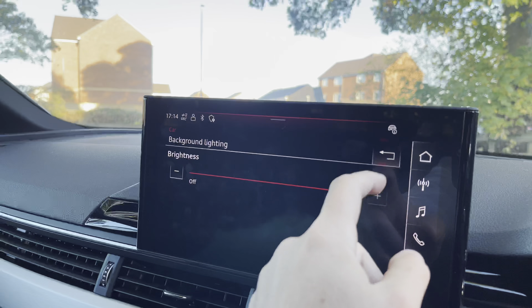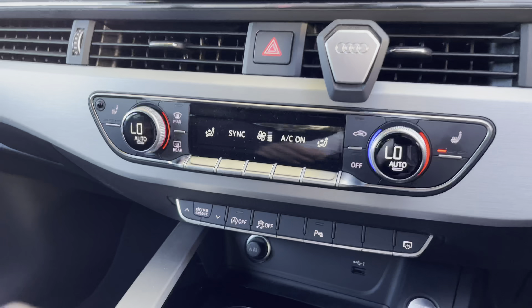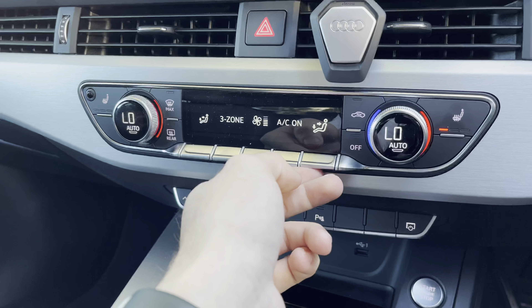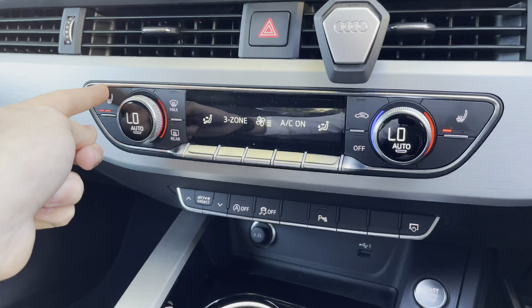When adjusting the background lighting, you'll find this in the lighting and vision tab. Moving further down, we also have the dual-zone climate control, which is very easily adjustable — you can simply turn the nozzles either left or right, and the controls in the centre are haptic to touch.